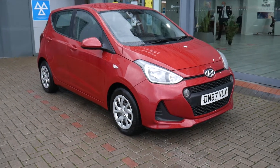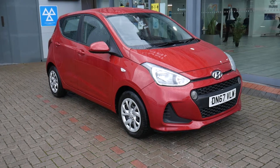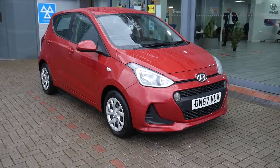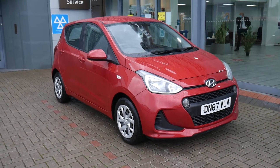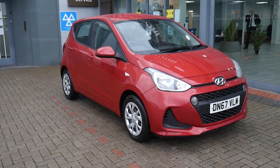Hi and welcome to JTU's Hyundai here at Shrewsbury. My name's Rob. I'm just going to take you around this used Hyundai i10. This is the 1 litre petrol SE model on a 67 plate, done just over 25,000 miles. Been very well looked after indeed.